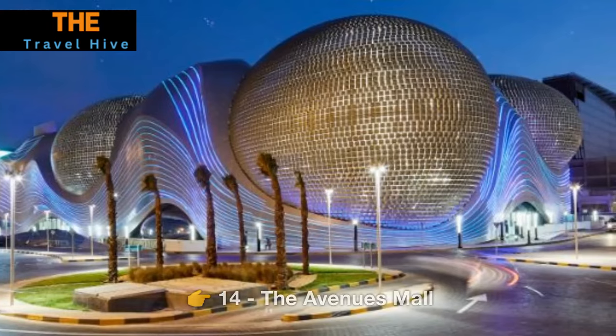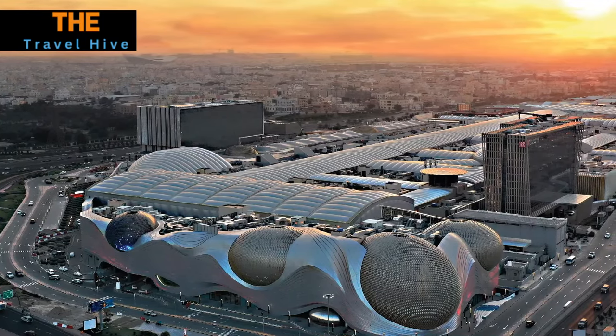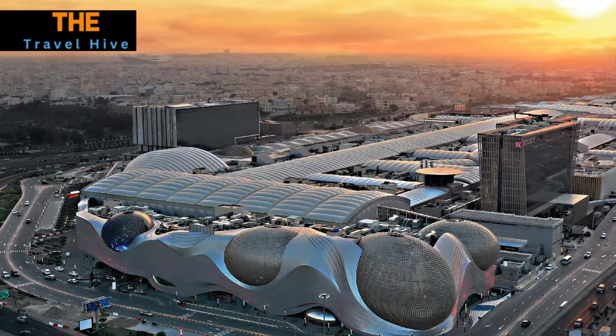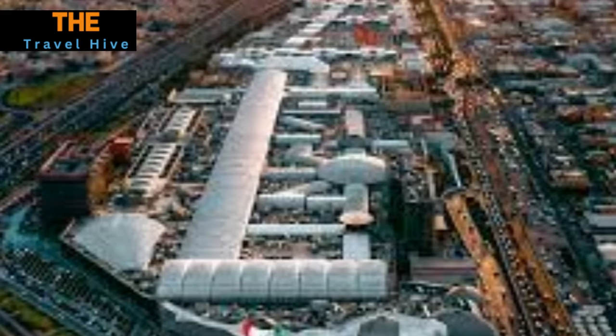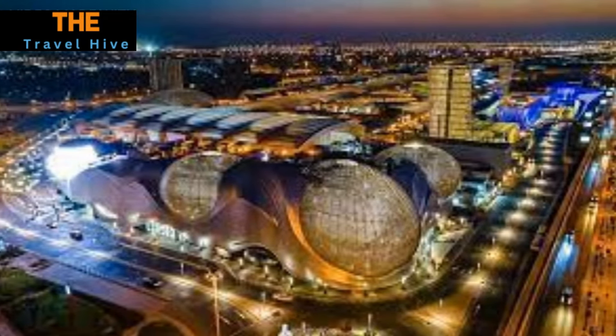Number 14: The Avenues Mall. For those seeking a modern shopping and entertainment experience, we head to The Avenues Mall. This sprawling complex seamlessly blends international and local brands, offering a diverse range of shopping, dining, and entertainment options. It's a contemporary hub that reflects Kuwait's dynamic spirit.